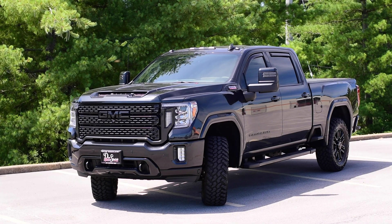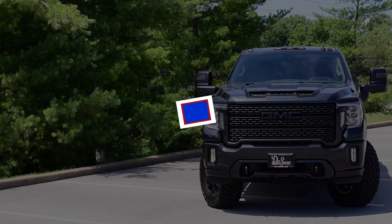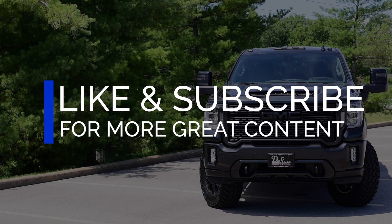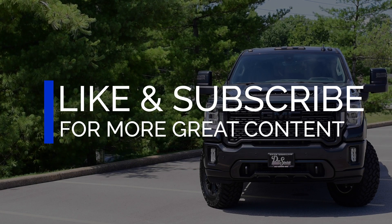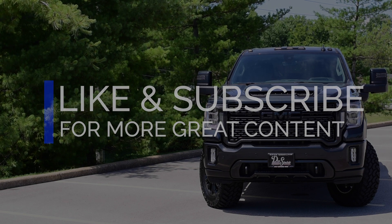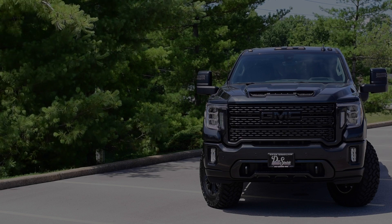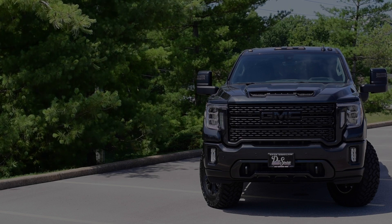That'll do it for the debut video of our Custom Reveal series. If you like this video, please drop a comment below and give us your thoughts on our custom work. Please remember to like and subscribe to this YouTube channel — we'll be doing a lot more custom reveals in the future, as well as maintenance tips, car tips, and GMC and Buick reveals. Until next time, we'll see you later.